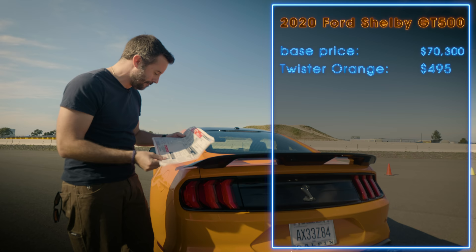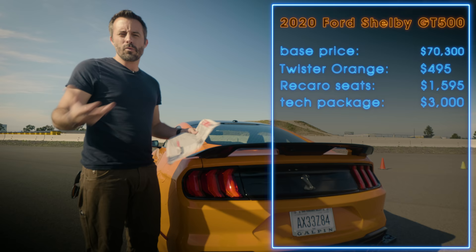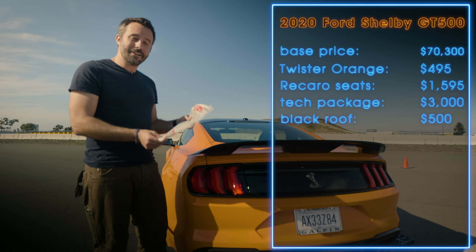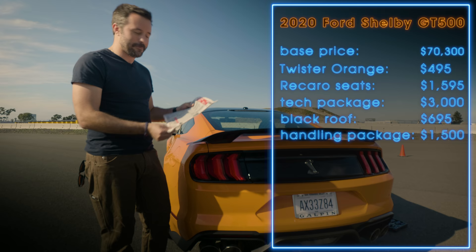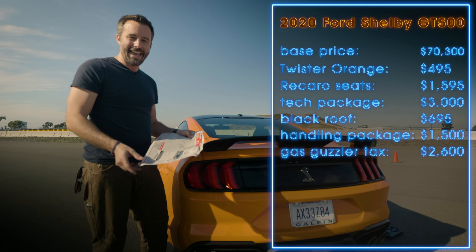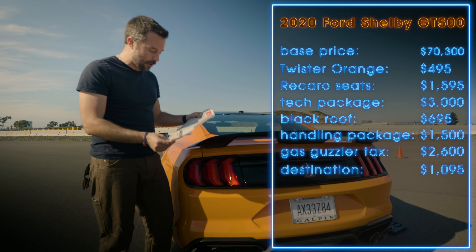We also got the Recaro bucket seats at $1,595, the technology package at $3,000 — which gives you navigation, a nicer display, Apple CarPlay, Android Auto, all that stuff you need with your 760 horsepower muscle car — and the black painted roof at $700. The gas guzzler tax on this thing is $2,600, because the combined MPG is 14, and in the real world it's definitely less. Destination is $1,100, bringing the out-the-door price to $80,185.